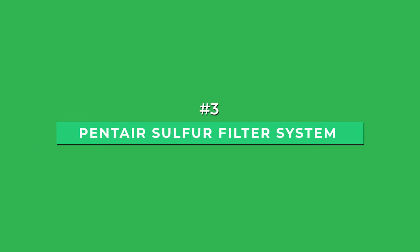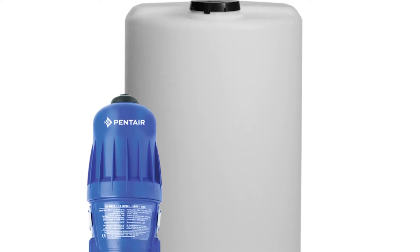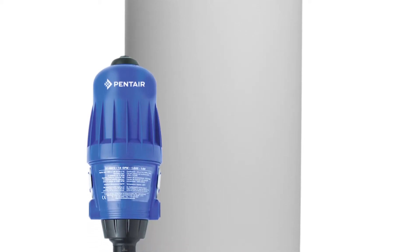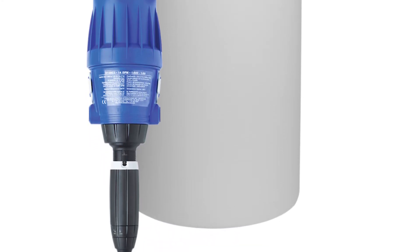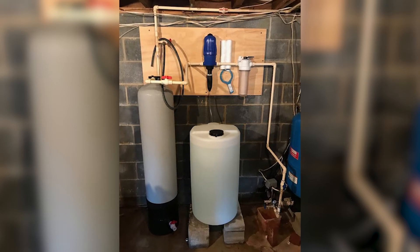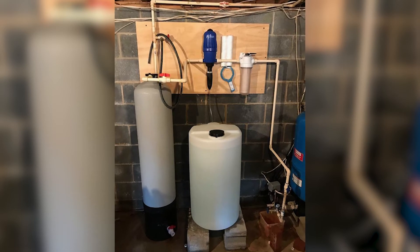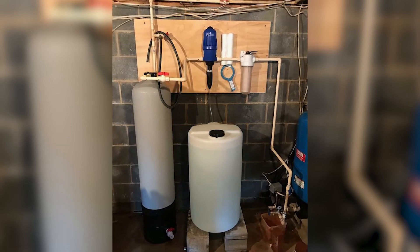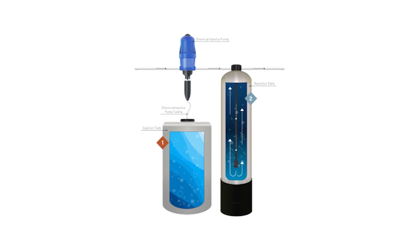At number 3 is the Pentair Sulphur Filter System. With a tank size of 35 gallons and a flow rate of 14 GPM, the Pentair Sulphur Filter System is a chemical feed pump system specifically designed to target only one water contaminant: sulfur. Capable of supplying water to up to 4 bathrooms, this system is designed with a specialized retention tank that mixes chlorine faster than its counterparts to improve water quality upon contact.